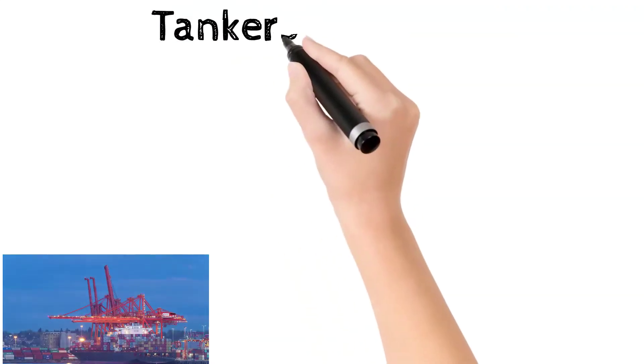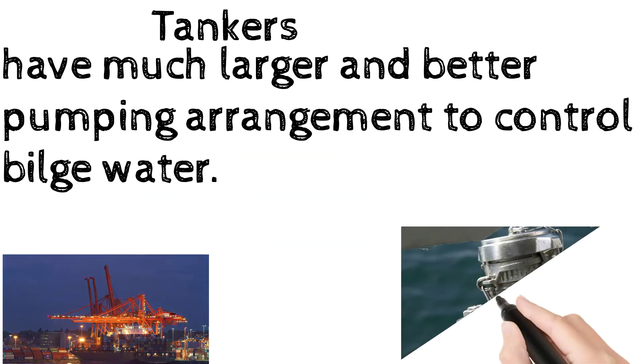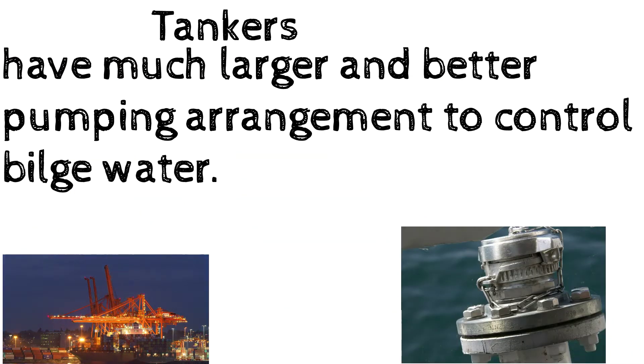Last but not least, tankers have much larger and better pumping arrangements to control bilge water. So this covers the important points on this topic and I hope you have liked it.